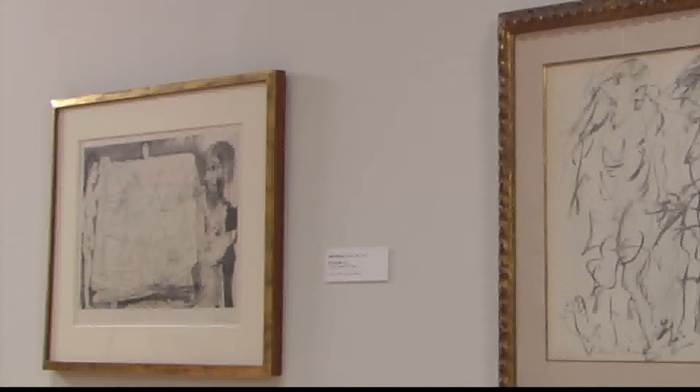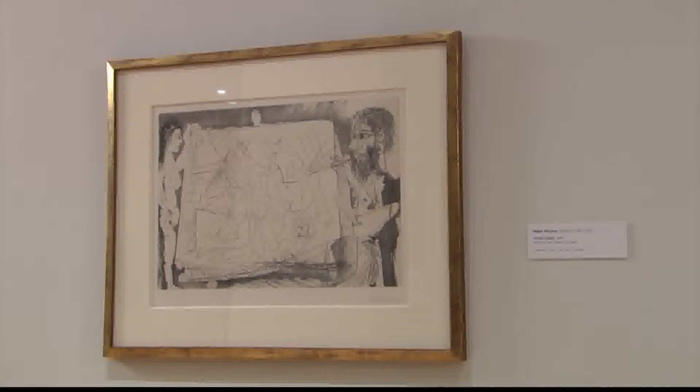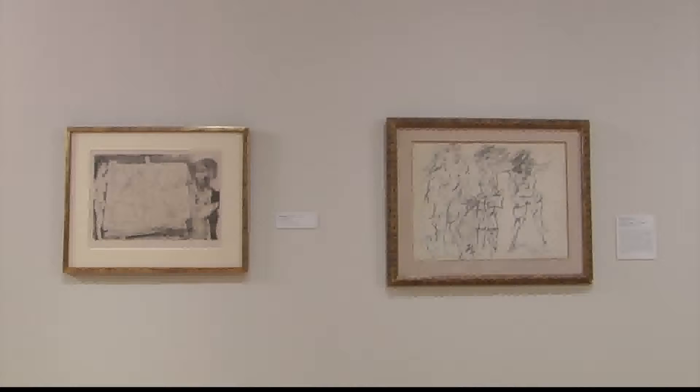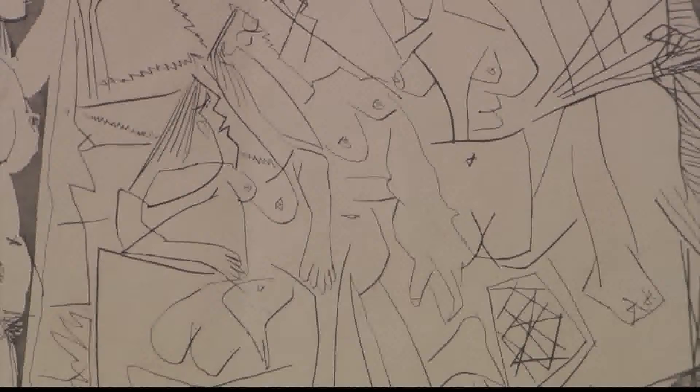There are two pieces here that are side by side — a Picasso and a de Kooning. Those are really interesting to see together because both of them depict a group of nude figures. De Kooning, like every artist of his generation, was looking at Picasso — you really couldn't avoid it. They're both examples of the breakup of the figure. You see in the Picasso this angularity — it's actually a late print from the 60s that is looking back to Les Demoiselles d'Avignon.